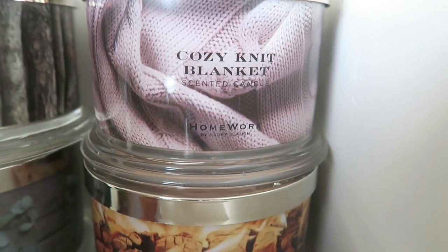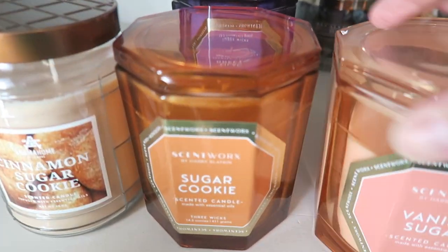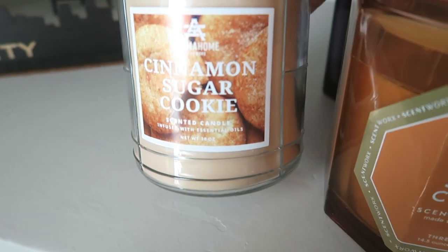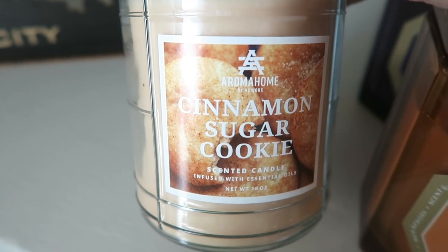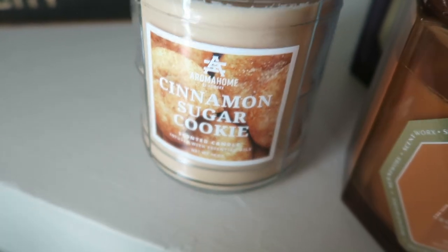Back here we have cozy knit blanket and crackling fireside, and on the other side we have another winter fireside and eucalyptus oak. On this side we have some Scent Works — vanilla sugar, sugar cookie, lilac breeze, and lavender mandarin. Then this one is from Aroma Home by HS Works, available at Home Depot. This is cinnamon sugar cookie, and it smells a lot like cinnamon sugar donut and cinnamon French toast combined — really good, and only $9.99.